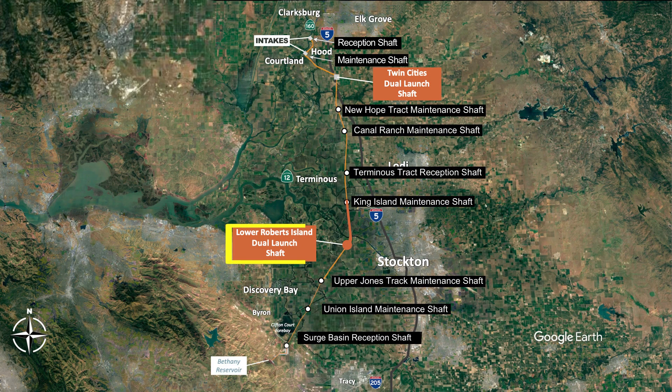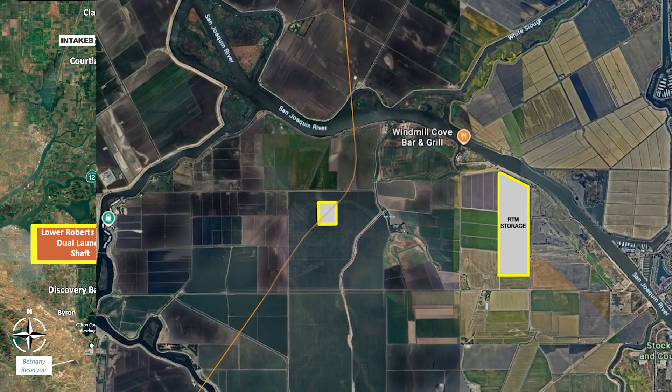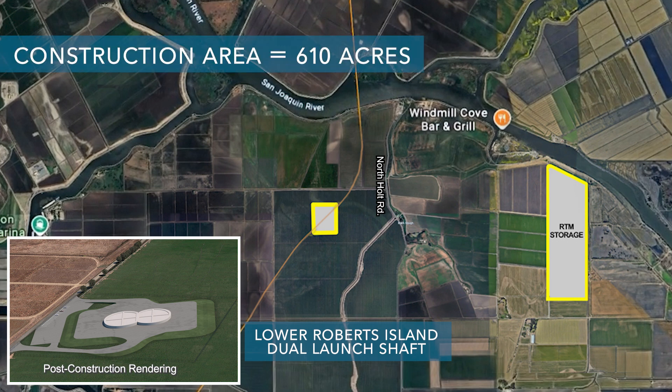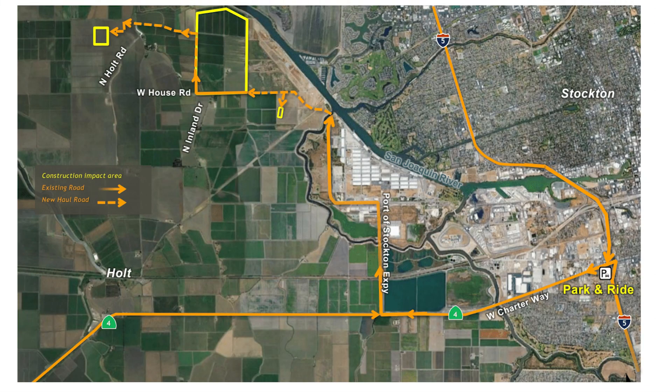Heading south, the next site is the Lower Roberts Dual Launch Shaft, located on the north side of Lower Roberts Island just west of North Holt Road, with a storage area on the east side of North Holt Road. This shaft would launch a TBM north toward the Terminus Reception Shaft and also launch a TBM south toward the Bethany Surge Basin reception shaft. Levy improvements on the west side of Lower Roberts Island are also included. The current land use is General Agricultural Land and Agricultural Urban Reserve, currently used for winter wheat. Three residential structures and several support structures are located within the construction boundary, and levy improvements may also impact existing modular homes and a marina. The total construction area would be about 610 acres, used for about 11 years, with a permanent footprint of about 300 acres.